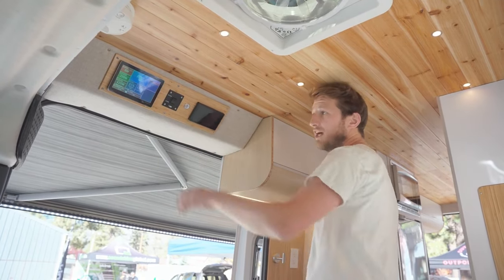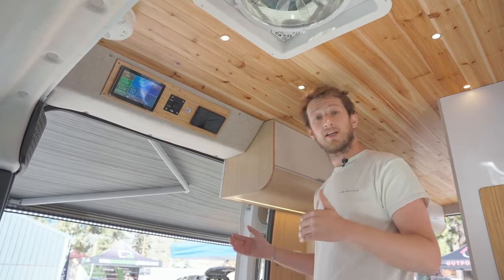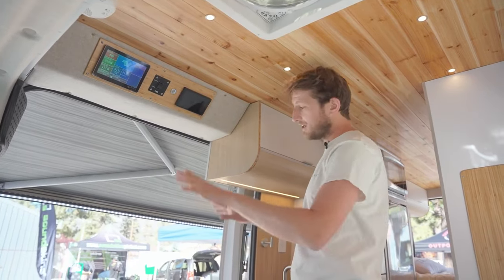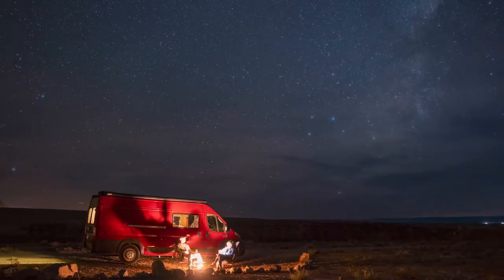The last part is the awning — an electrical, self-retracting awning. If it's too windy, the awning will retract by itself. And you have little LED lights so that when you're outside at night, you can relax and enjoy the nice night with the LED lights.